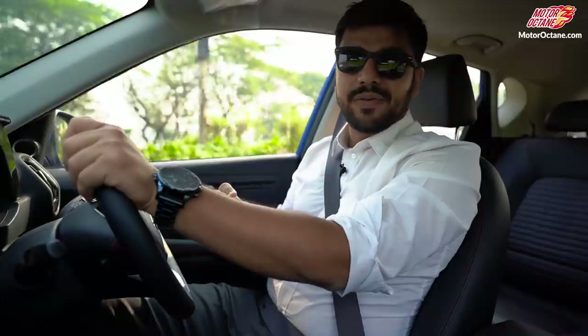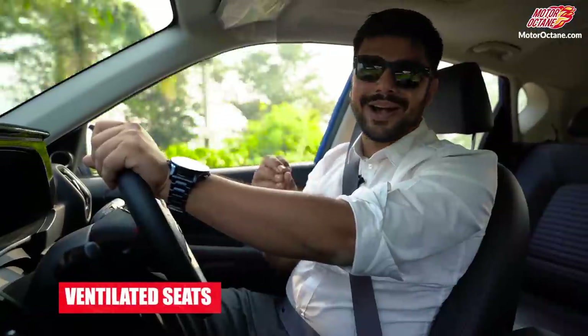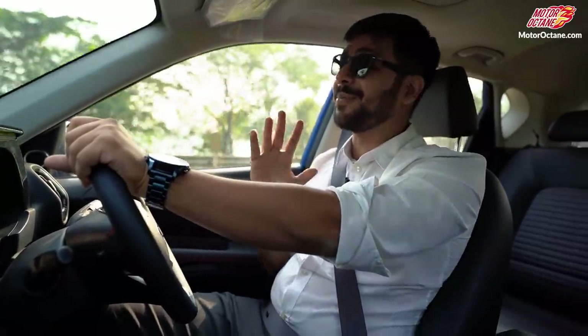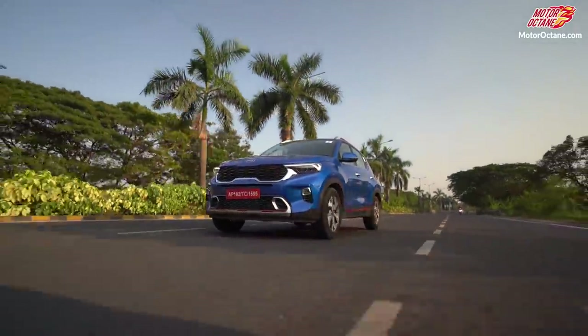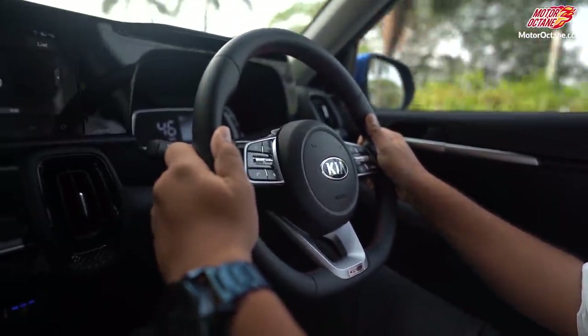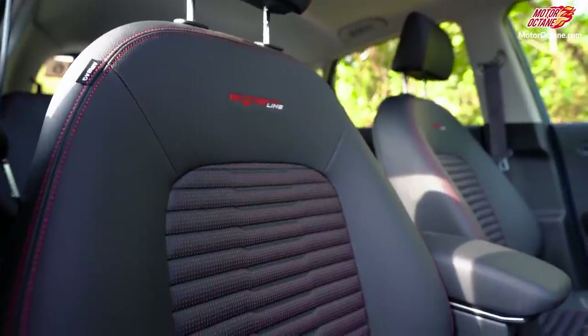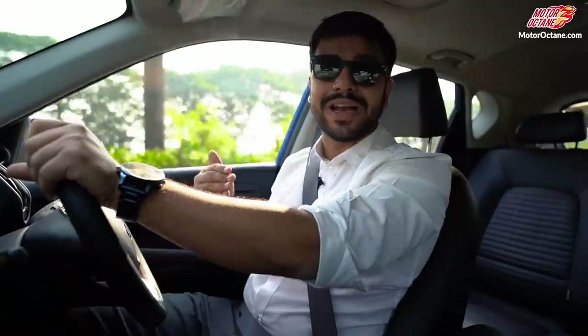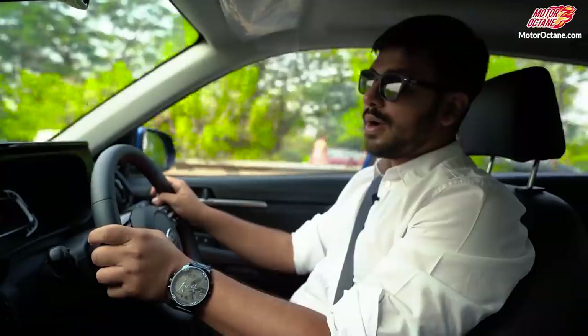Another important feature which people generally neglect is ventilated seats. If you have used this feature then you will know the importance of it. Drive the car for 20 minutes or half an hour and then sit in the car — it becomes very difficult. Ventilated seats ease that — it's priceless. And in this segment, only the Sonet is giving this feature, which I feel is highly appreciated.